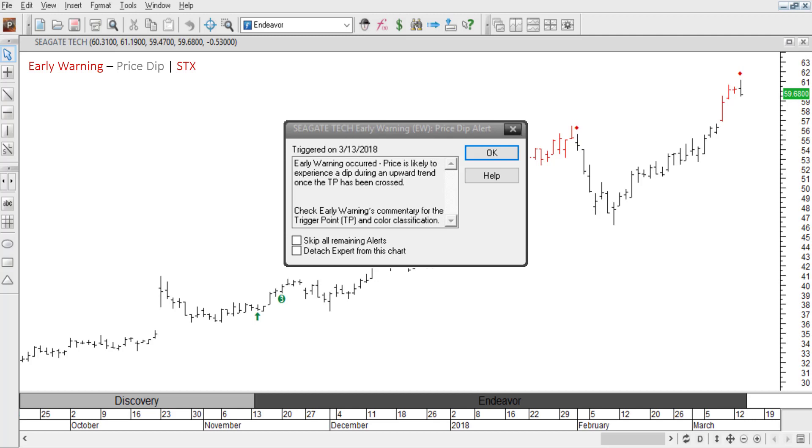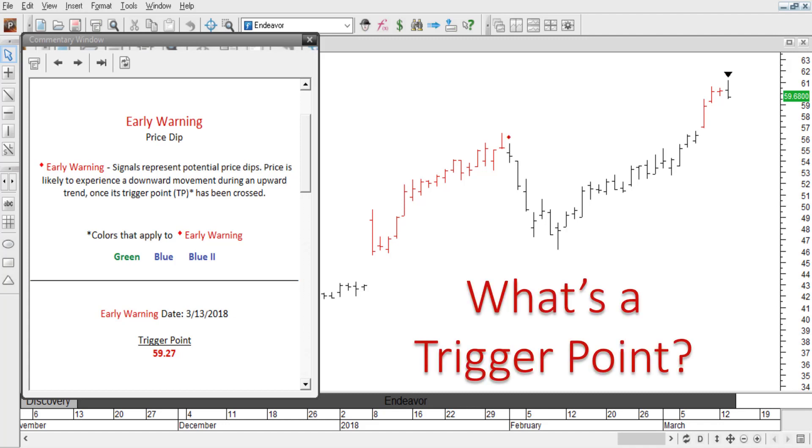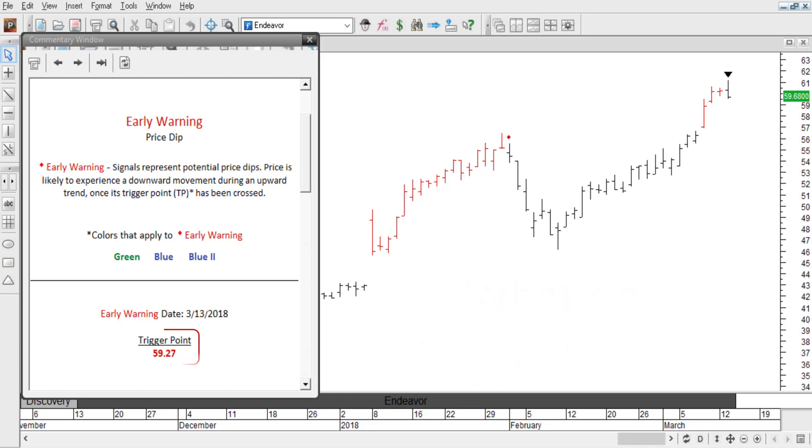Every time a signal appears, an alert box will pop up to remind you what it represents. There are no complex indicators or formations to memorize. Plus, the early warning signal has its own commentary that will explain in detail everything you need to know about the signal, including its trigger point. What's a trigger point, you may ask? It's this number right here, labeled trigger point. This provides the exact price that needs to be crossed to confirm the signal. In this case, 59.27.